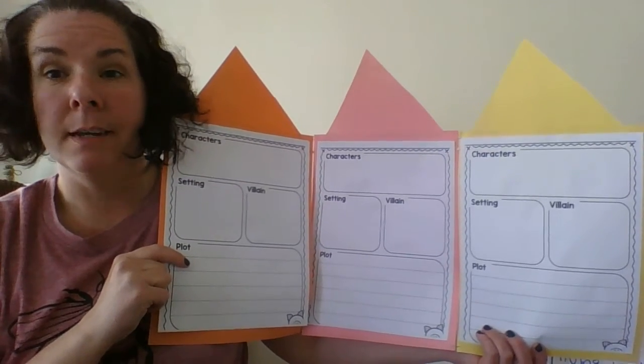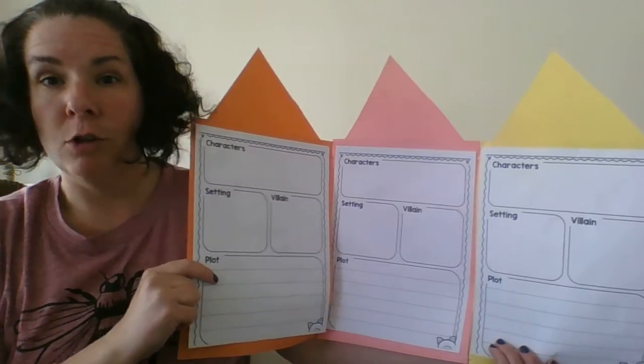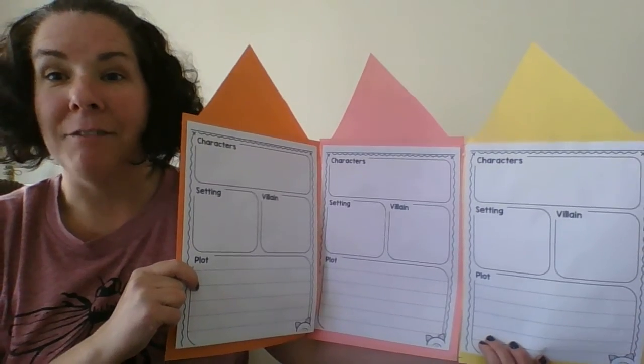I can't wait to see your pictures and videos on the Class Dojo portfolio at the end of the week showing me your compare and contrast activities. Have a great day!